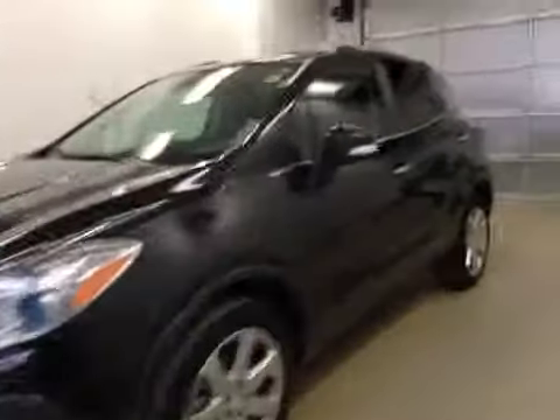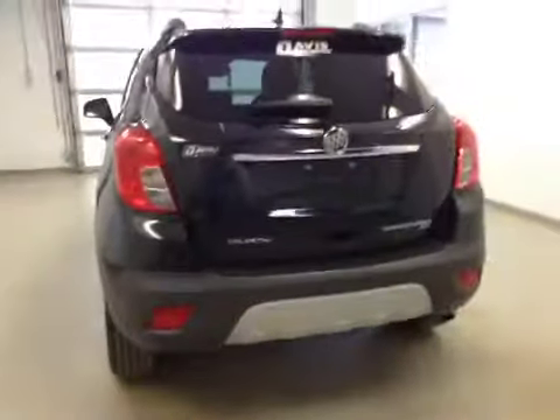This is stock number 152015, a 2014 Buick Encore CXL, all-wheel drive. Exterior color is carbon black.